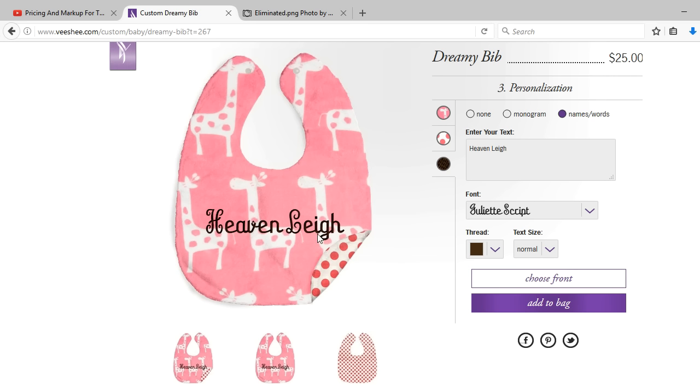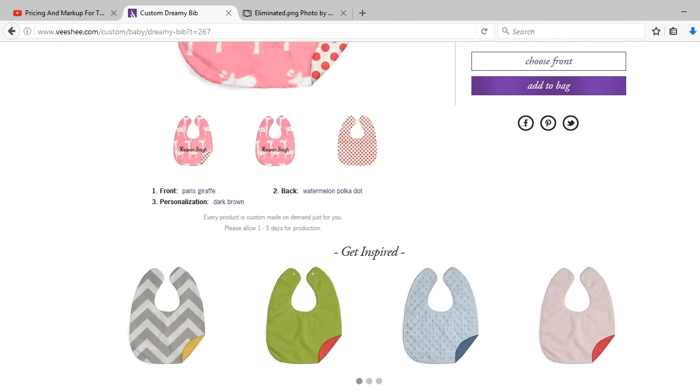Although I was impressed with the website itself and the convenience it provided the customer to build their own custom made bib, I like bold embroidery and my customers like bold embroidery — this would not work for my customers. My customers like to see that boldness: two, three, even four inch letters on bibs. But this was a really impressive website, I must say nonetheless.